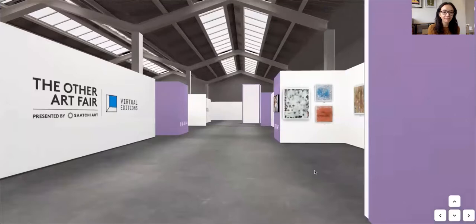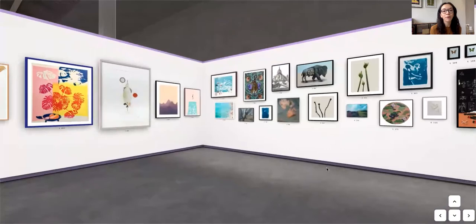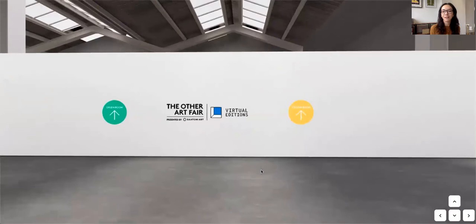As we come towards the end of the Purple Room, make sure to check out the Under a Thousand Pounds curated collection booth. This features lots of work by artists featured in this room, with lots of pieces under £500 as well, so make sure you have a look if you're interested in buying something.